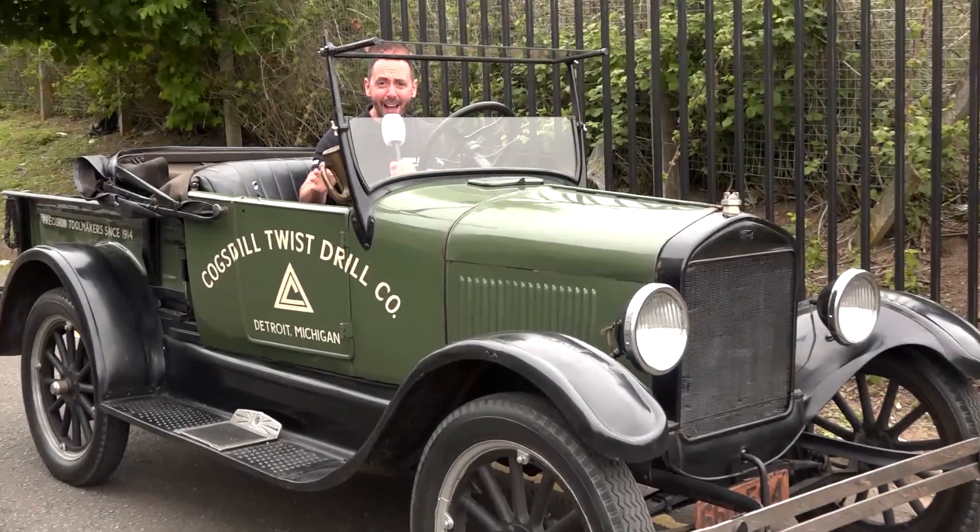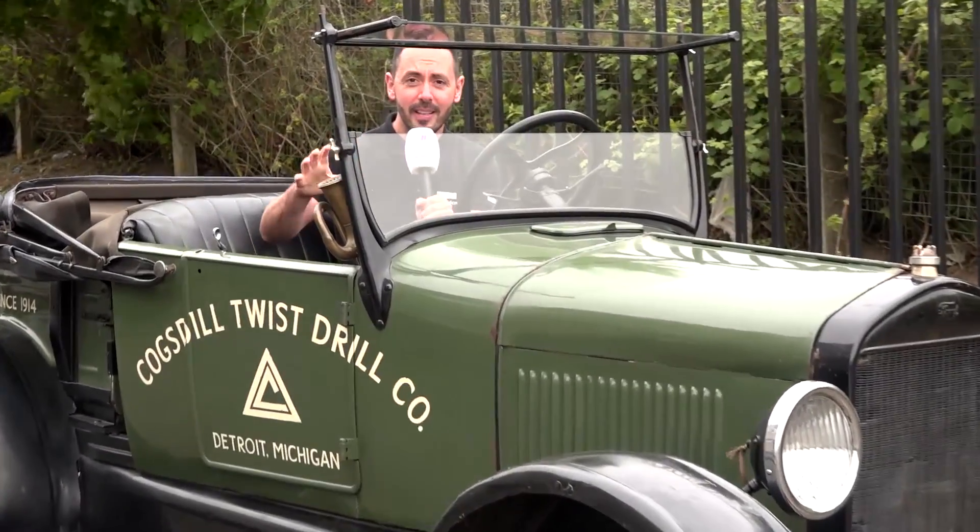Welcome to this week's Swarf and Chips. I'm here at Cogsteel's UK headquarters, sitting in the Model T Ford. I'm not sure what's coming up in this week's show, but I'm just delighted to be sitting in the front of the car and not in the boot.